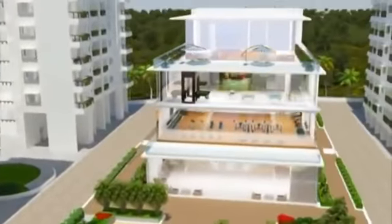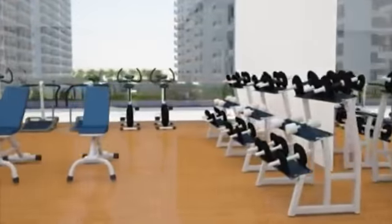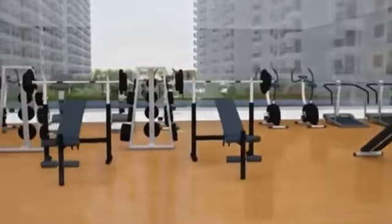All that you ever wanted to suit your modern lifestyle is here — a state-of-the-art gymnasium with the latest fitness equipment and experienced, friendly staff.